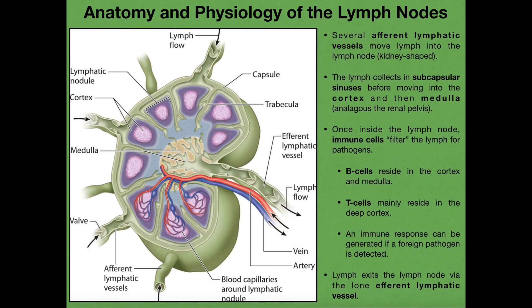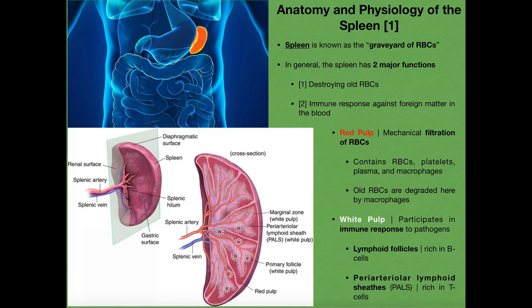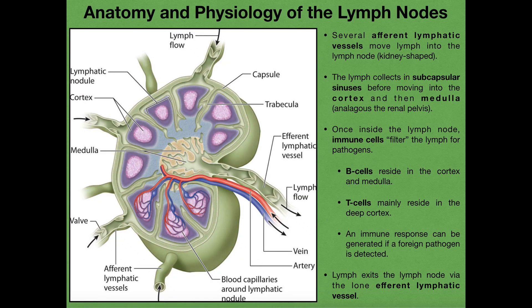Hopefully you now have a little bit of understanding of the anatomy and function of the lymph nodes. In the next video, we're going to talk more about lymphatic vessels and lymphatic capillaries, and then after that we're going to go into some of the other secondary lymphatic organs, such as the spleen and the vermiform appendix and others. Please make sure to like this video and subscribe to my channel for future videos and notifications.